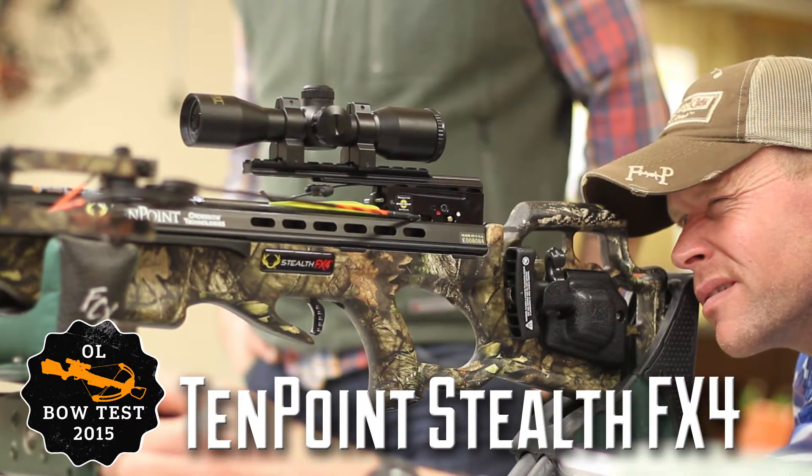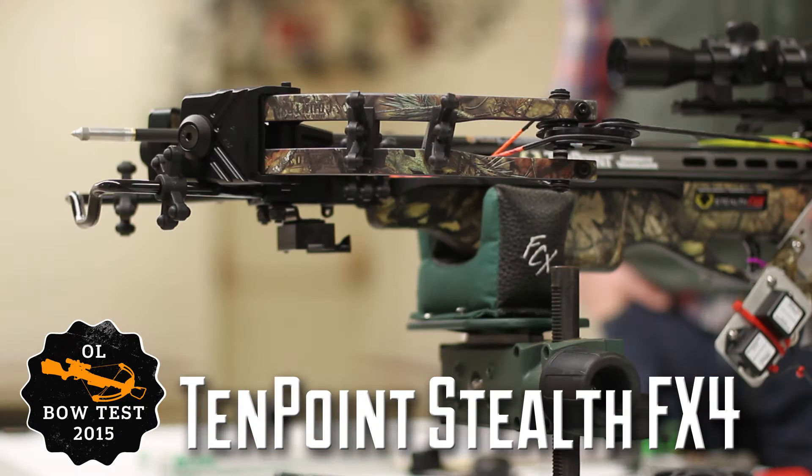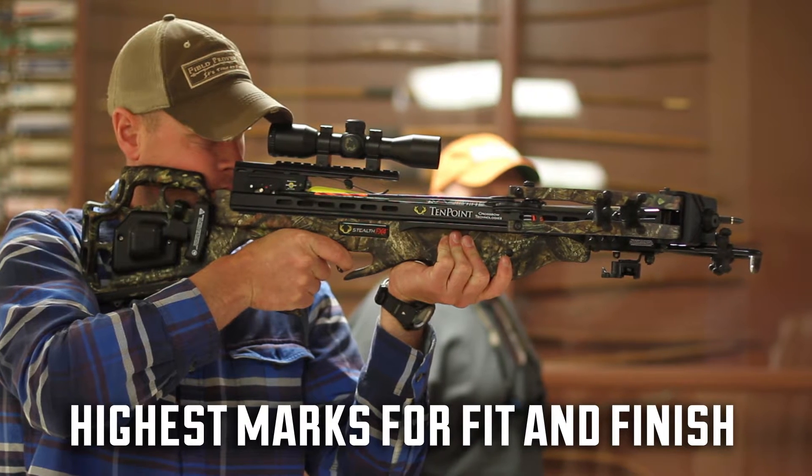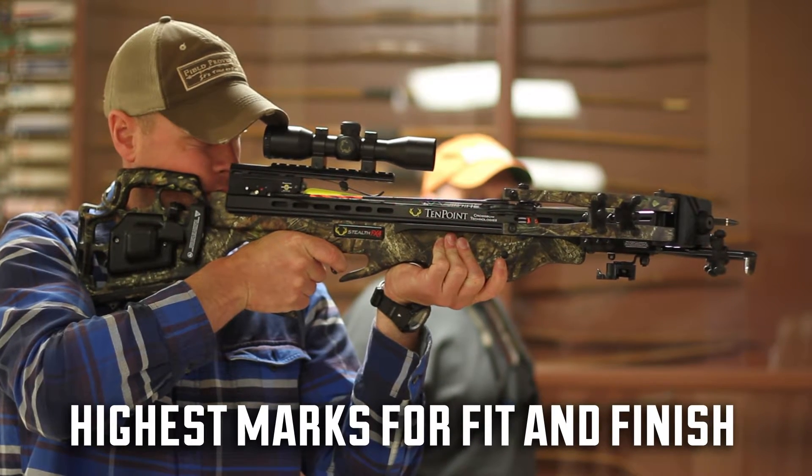Ten Point crossbows are known for their impeccable design and fit and finish, and the Stealth FX4 is just the latest example of the company's razor-sharp attention to detail when it comes to crossbow manufacturing.